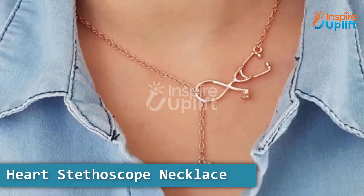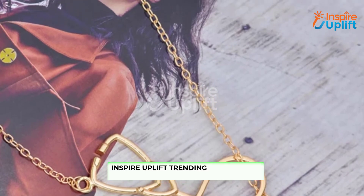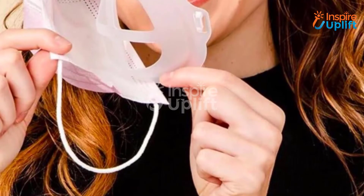At number six, we have the heart stethoscope necklace. This necklace is lightweight so it can be worn all day long. Give this cute heart stethoscope necklace to a medical student you know in your family or friends circle.